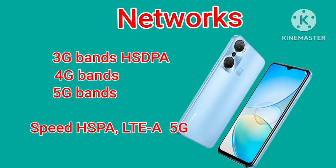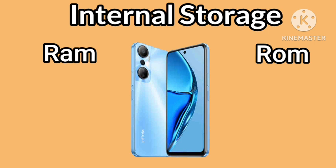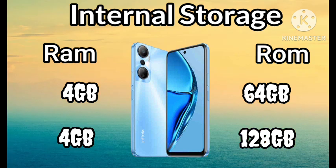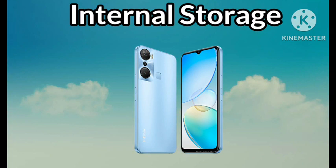In terms of storage, Infinix Hot 20 is available in 4GB RAM and 64GB, or 4GB RAM and 128GB. The RAM can be extended up to 8GB using internal storage, while the ROM can be extended up to 512GB using an external SD card.